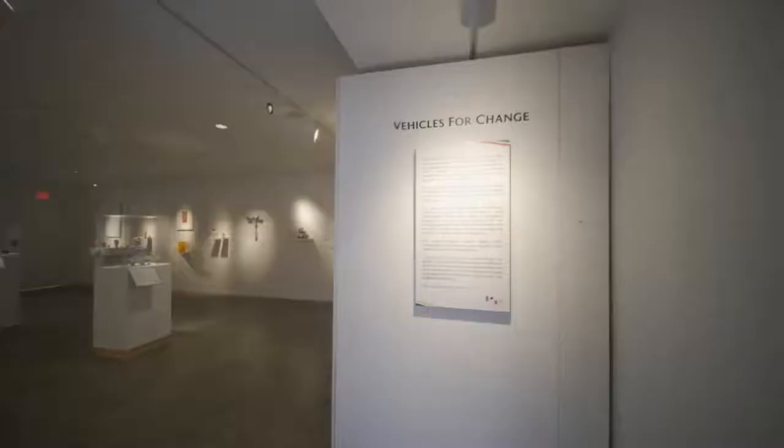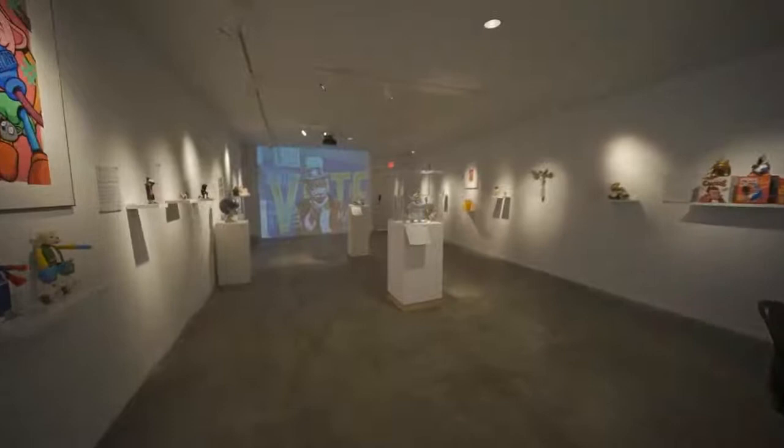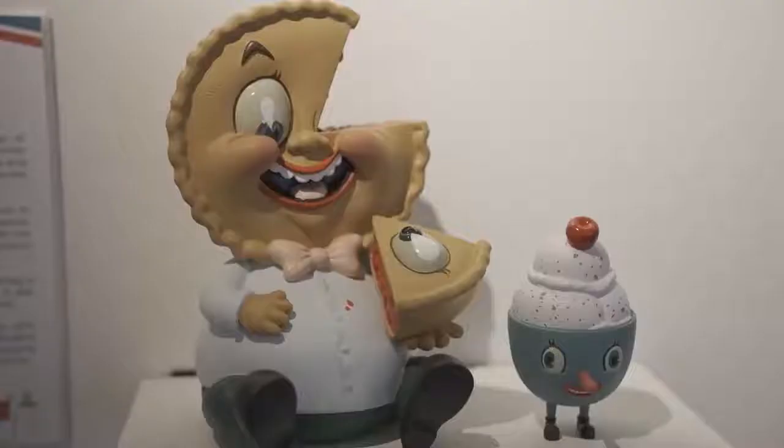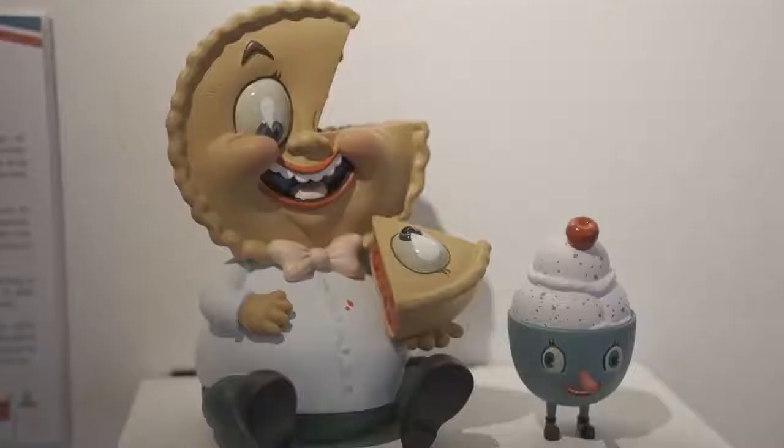I'm talking about designer art toys as vehicles for change. I use the artists and their statements and the objects they've created to open up those key conversations around current issues that are impacting us as humans.